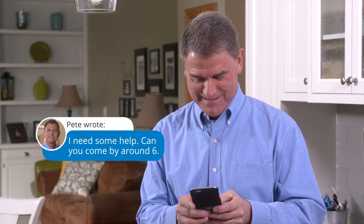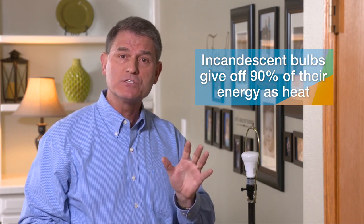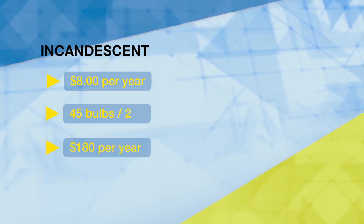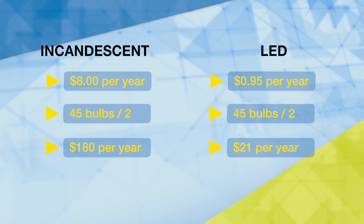Pete installs special smart LED bulbs to surprise Megan. LED bulbs save a lot of energy — more than CFLs and a lot more than regular incandescent bulbs. Up to 5% of your energy bill can come from lighting. Old incandescent bulbs gave off about 90% of the energy they use as heat rather than light. The cost of running an old incandescent bulb for a year is about $8; with about 45 bulbs in the average household, that's about $180 per year for half of them. An LED costs only about $0.95 to run for a year, totaling just over $21 — a savings of around 90%.